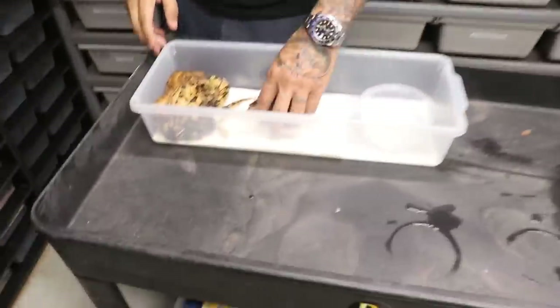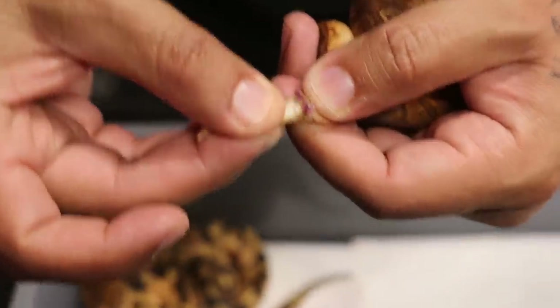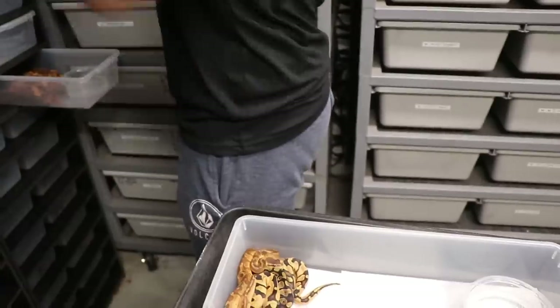Let's start off with the normal sunset. I believe this is a male — look at that. Little sperm plugs — this little boy is freaking packing. Big shout out to my very negative friend Khalil from 514 Reptiles. He was upset that I posted something on Instagram. But yeah, another little boy.